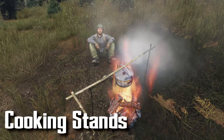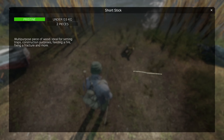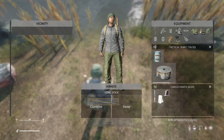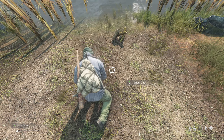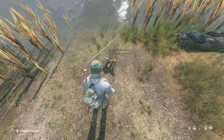Cooking stands are great for secluded cooking. This is a great craft to know and can be assembled with short sticks and long sticks easily found in bushes. It's a great way to utilize a cooking pot by placing it over a fire by attaching it to a cooking stand.